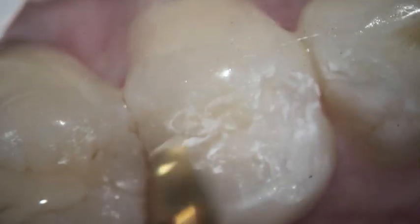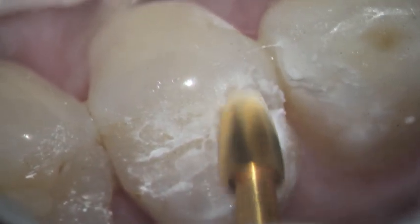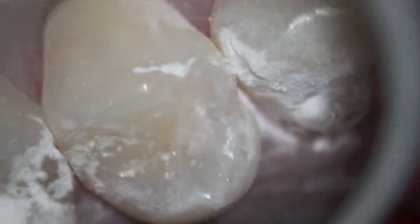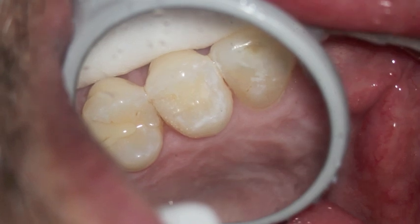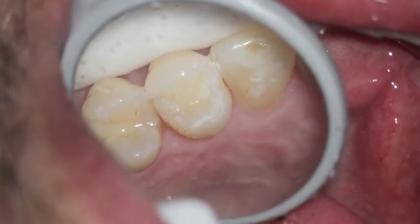I'm also polishing right there the old filling just to get some of that stain out — it really wouldn't need to be done, but I'm already there and I like to see everything nice and smooth. Once decay is in the dentin, over time it will get larger and larger, so that's why we went ahead and did it. If a person is not having any sugar, you could probably watch it for longer, but it's up to the patient.